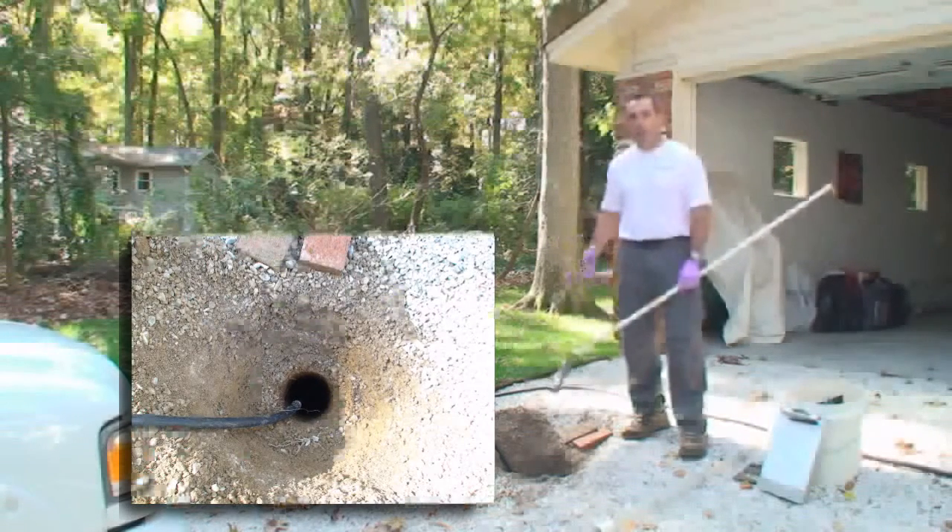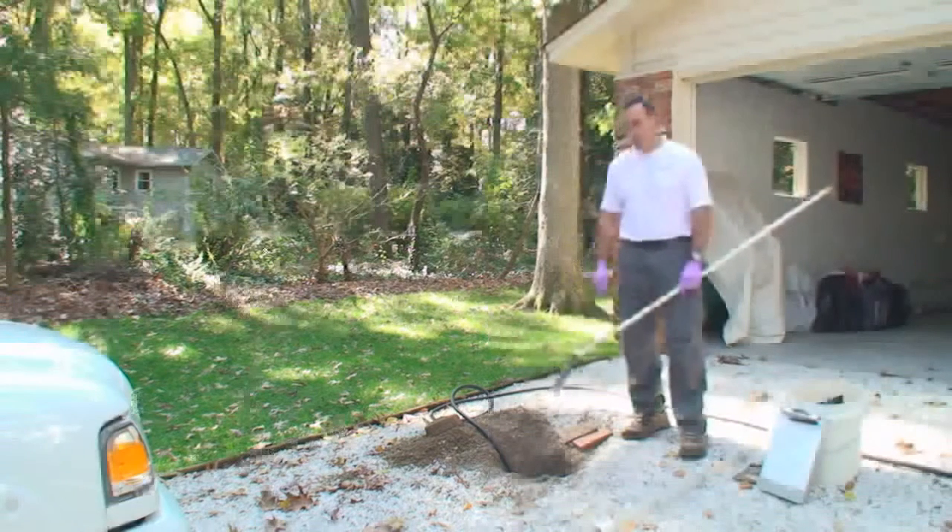We try to run a day's worth of water into the tank during the inspection, and that is all for us.